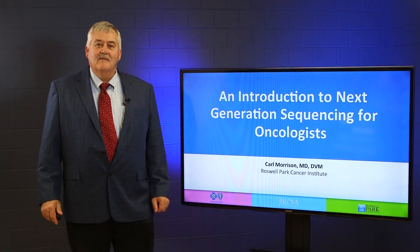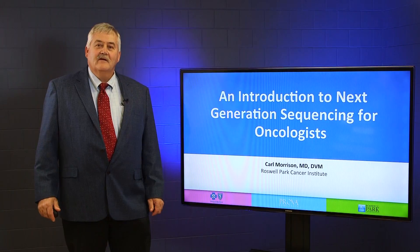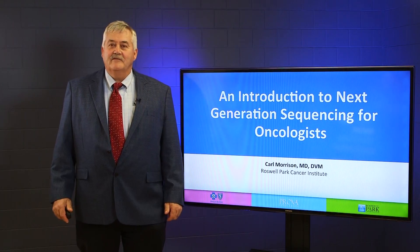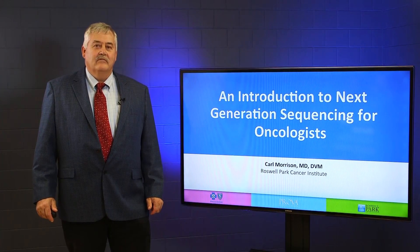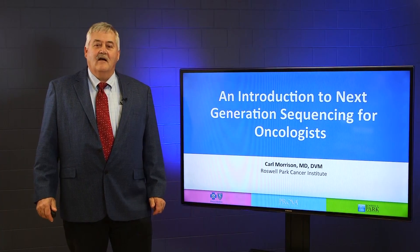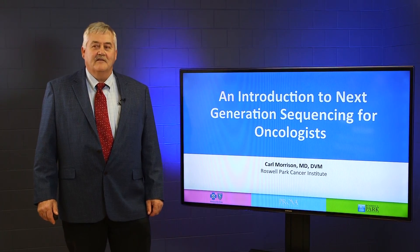Hello. My name is Carl Morrison. I'm a pathologist at Roswell Park Cancer Institute in Buffalo, New York. My role at Roswell Park is to lead our personalized medicine efforts through the Center for Personalized Medicine. Today I'm going to give you a very brief primer about a very timely topic called an introduction to next generation sequencing for oncologists.